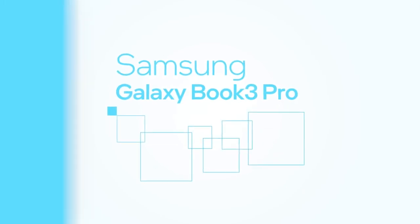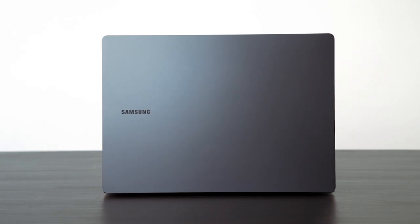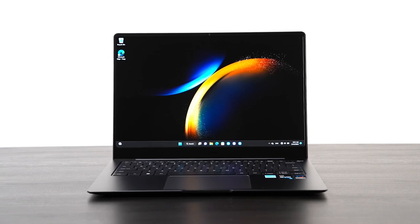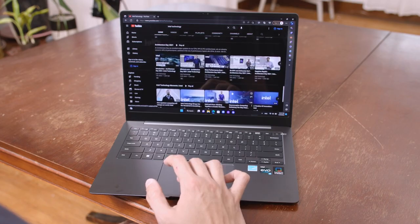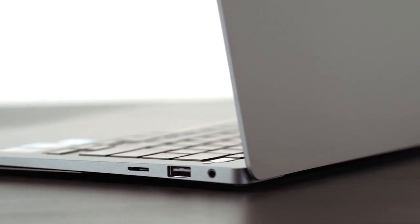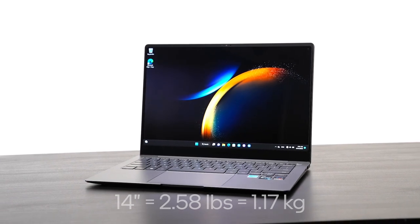The Samsung Galaxy Book 3 Pro is designed to deliver a premium experience for professionals. It comes with a Core i7 processor from the P-Series lineup with more performance cores for heavier workloads. The high-resolution AMOLED screen is a great fit for creative work with a taller aspect ratio, and refresh rates ramp up to 120Hz for smooth gaming. It features a big touchpad, a full complement of ports including two Thunderbolt 4 ports and microSD, quad speakers, dual mics, and a full HD webcam that automatically keeps you in frame. The 14-inch version weighs just under 1.2 kilos, with an optional 16-inch model under 1.5 kilos, plus a 16-inch Pro 360 convertible for more flexibility.